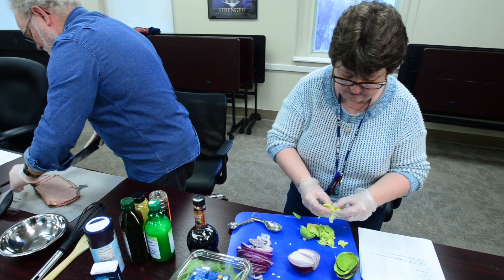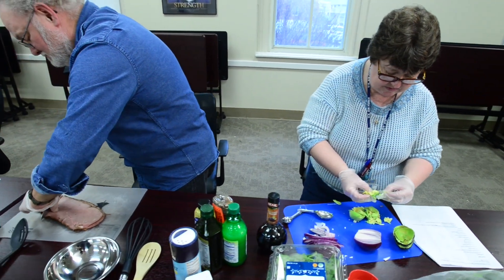Hi guys, my name is Meg Green and I'm the Health and Wellness Dietitian here at CAVHS. I have the pleasure of teaching Healthy Teaching Kitchen classes here in North Little Rock.